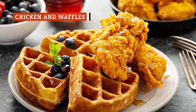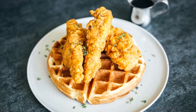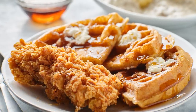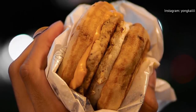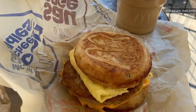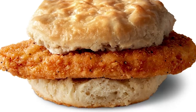Few breakfast meals perfectly toe the line of sweet and savory like chicken and waffles. Something about rich maple syrup and fluffy bread just makes it the perfect match for salty fried chicken. While McDonald's doesn't have an official chicken and waffles option, it is possible to get a close approximation by modifying a regular order. It all starts with the McGriddle — the maple-flavored griddle pancakes are sweet without being sticky. Sausage is the meat of choice if you go off of the regular menu, but you can order a hot and spicy McChicken biscuit and swap the protein for a spicy chicken and waffles version.